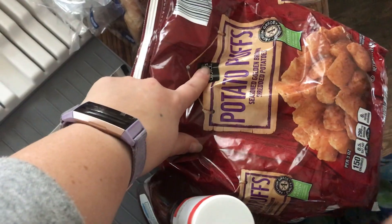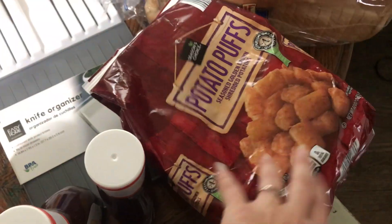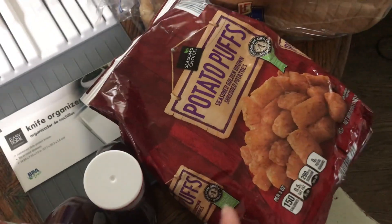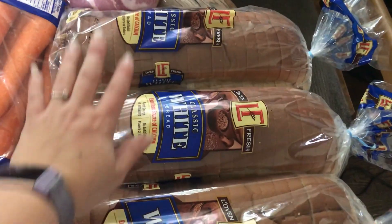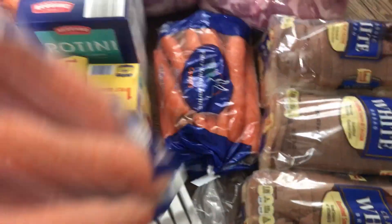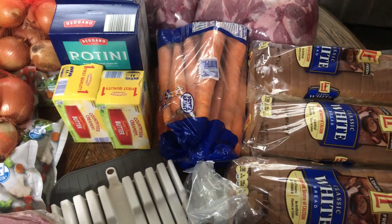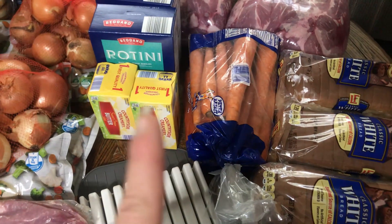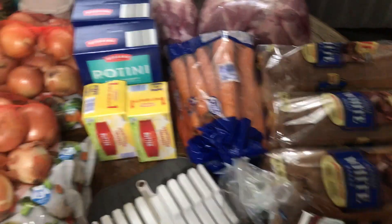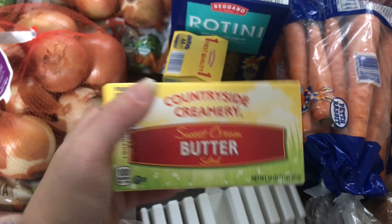I did get two of these potato puffs at $1.59 each — actually a pretty decent price for frozen potatoes. Not as good as buying the eight-pound bag at Sam's, but you don't have to buy eight pounds at a time. I got three loaves of bread at $0.85 each — there was no limit on bread. I got two two-pound bags of carrots at $1.49, a regular price. Carrots keep very well in the refrigerator for a long time, and the kids can snack on them.